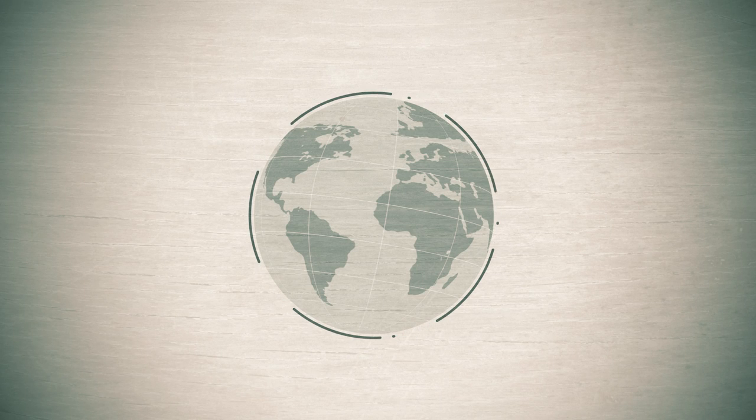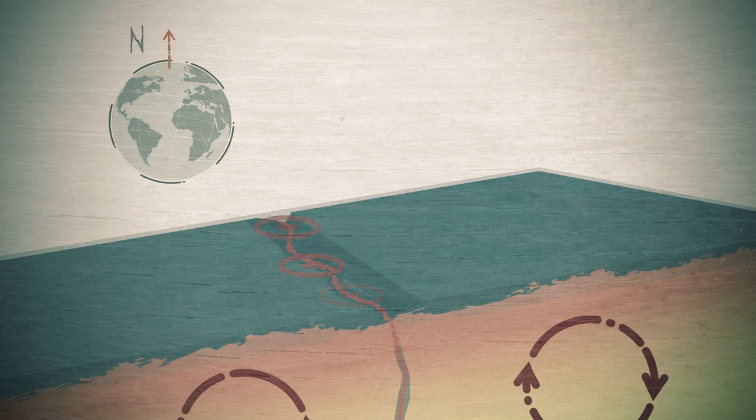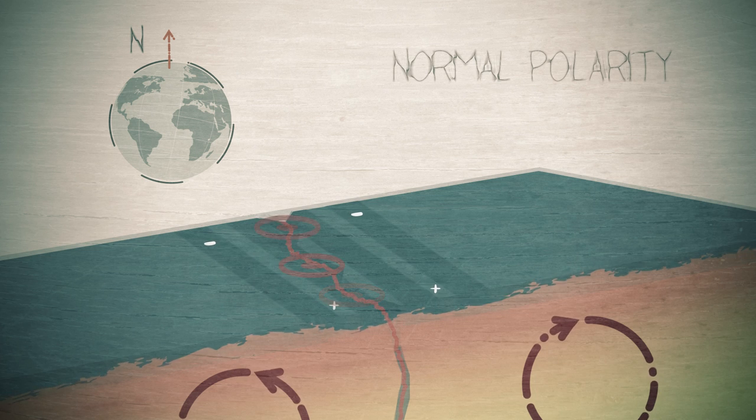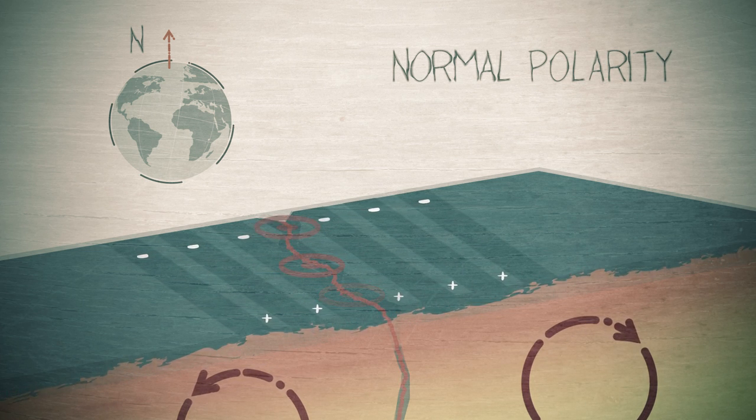Perhaps the most dramatic evidence came from the magnetism of rocks each side of the mid-ocean ridges. When rocks solidify they become weakly magnetic in the direction of the Earth's magnetic field. However, every few million years the Earth's magnetic field flips, so the north magnetic pole becomes the south pole and vice versa. This change is signalled in the rocks. Scientists found that the rocks each side of the mid-ocean ridge were magnetized first in one direction and then in another, like this.